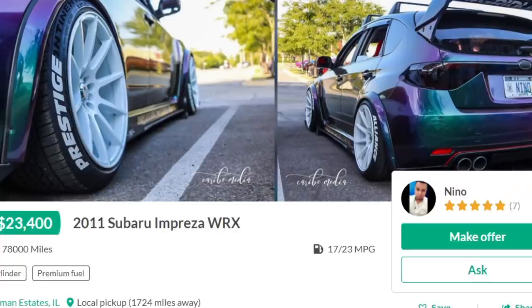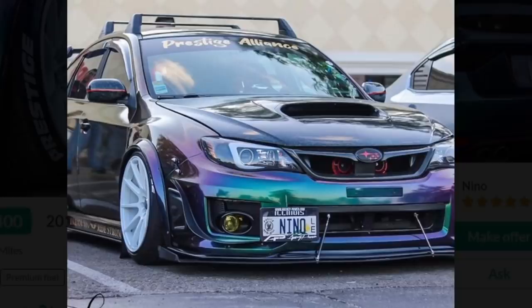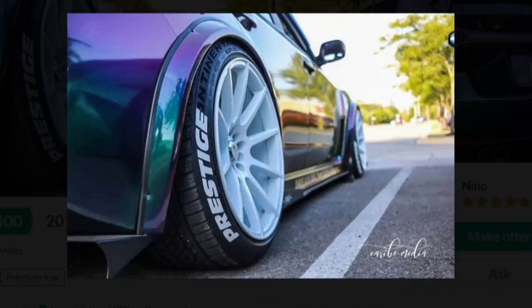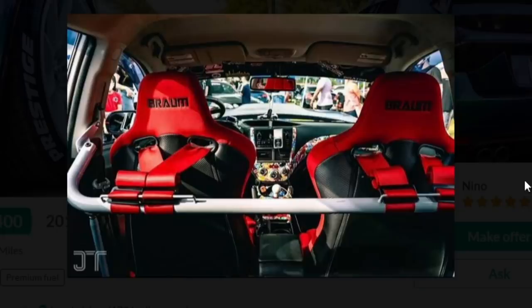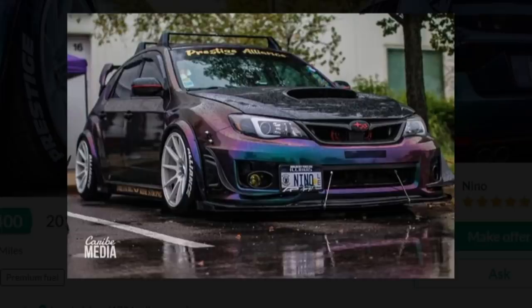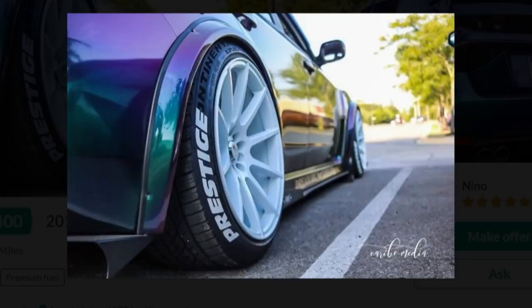Moving on: 2011 Subaru Impreza WRX. I feel like I've talked about this one before. Dude's asking $23,400. All these Subis kind of look the same — color-changing wrap, little wide-body flares. But this one has some decent fitment. It's actually a pretty clean build — he didn't go too crazy. He's got a nice harness bar, harnesses correctly mounted, some nice aftermarket Brom seats. The fitment is A1, wheels are pretty sick. For what it is, I'm gonna have to tip my hat to him — I think we found the first nice build of the episode.